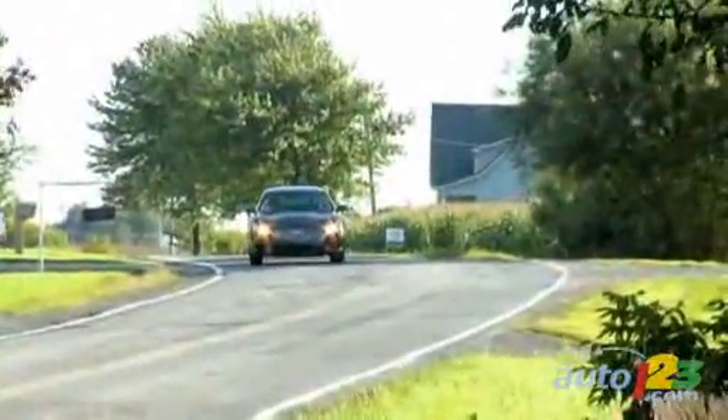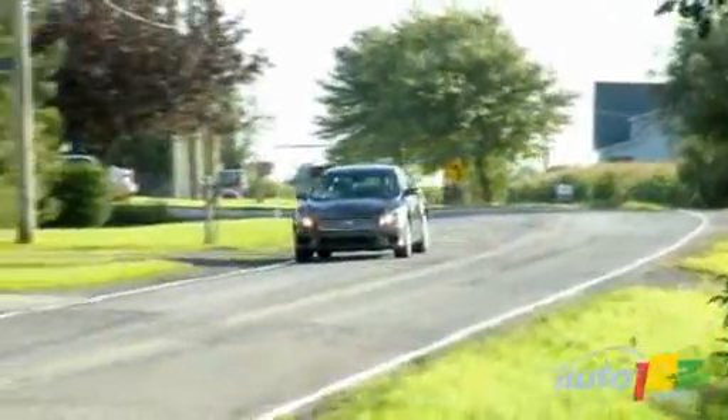Up front, the hood is streamlined and the grille reflects the more conservative Nissan style. Only the rear can be mistaken for that of a recent Ultima.